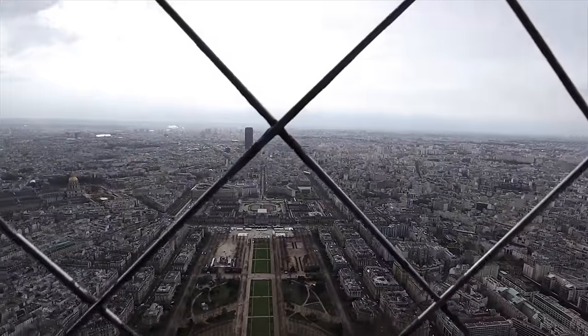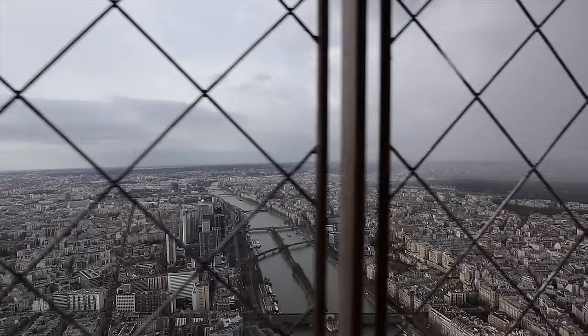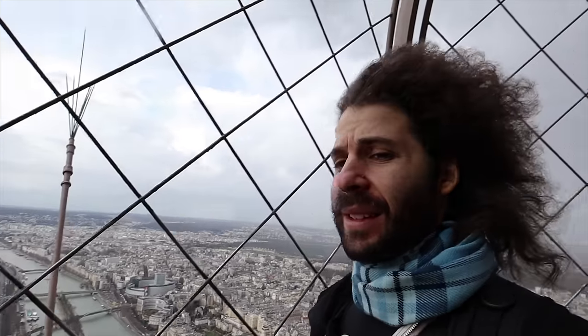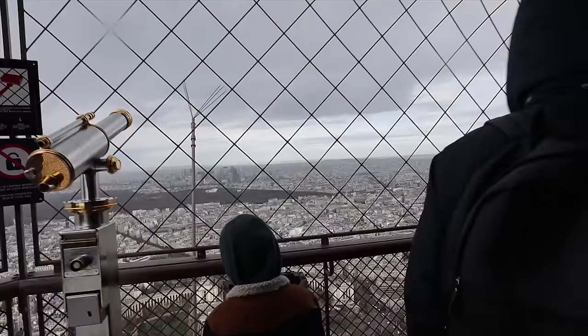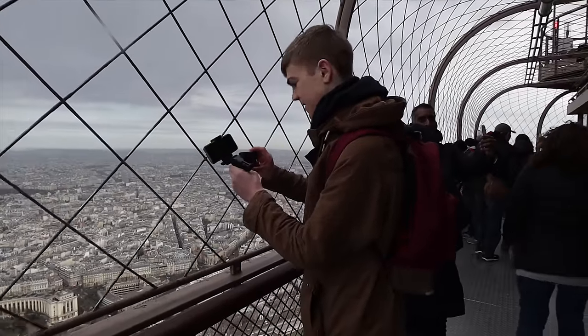Today's forecast at the top of the Eiffel Tower: windy. Second observation: rain. Is my hair okay? It's Paris. It's so windy up here.